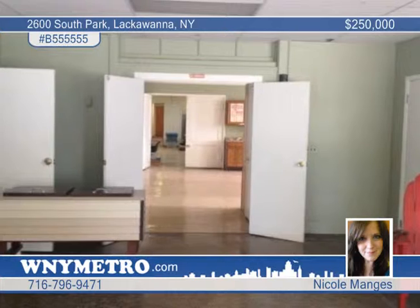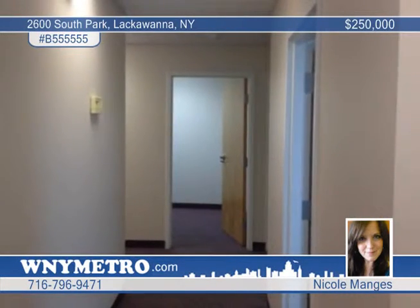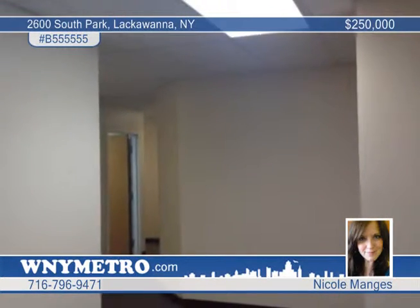The roof is approximately 8 years old, with air-conditioning units throughout. This location is in good condition, perfect for medical, office, or even a music studio. Priced at $250,000.